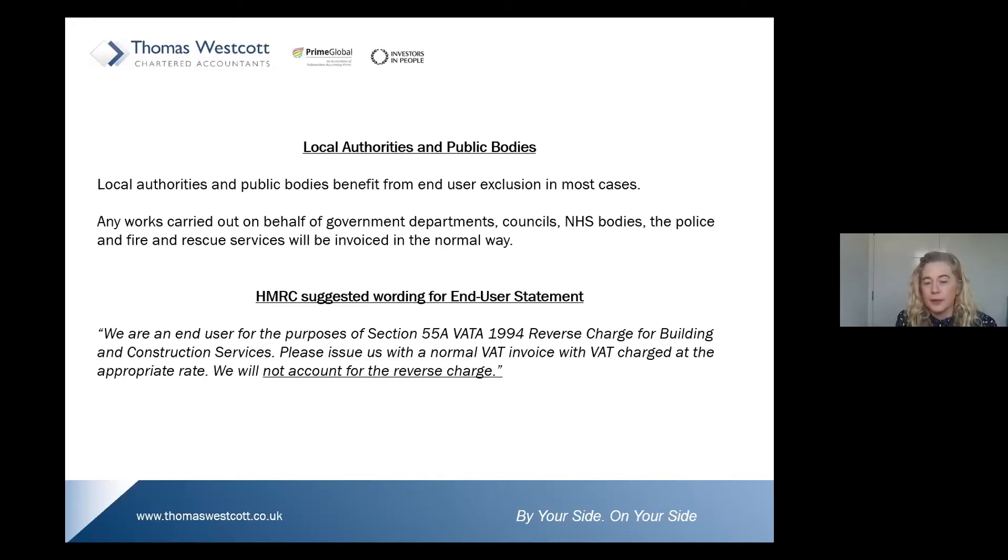HMRC have now released suggested wording for an end user statement. The end user is responsible for issuing this to the contractor. If contractors receive this statement, you continue to invoice in the normal way and charge VAT at the appropriate rate.